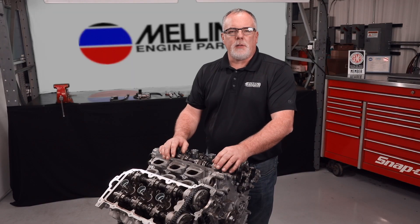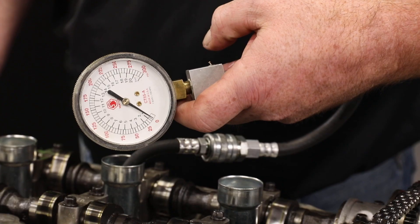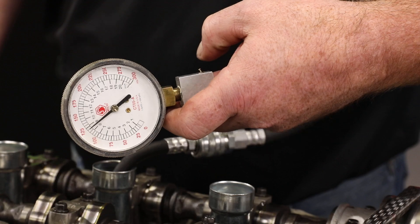Hi everyone, Cale with Melling Engine Parts. We are here in the Tech Department today to look at a few ways to determine the general health of an engine. Anytime you plan to perform internal engine repairs such as oil pump or timing system replacement, you should first perform a few tests to determine the general health of the engine.